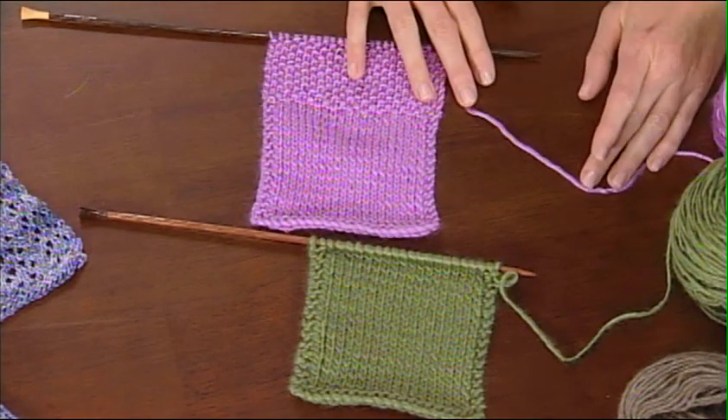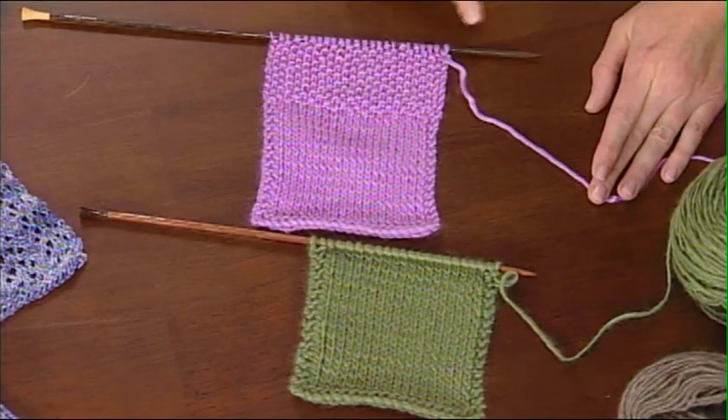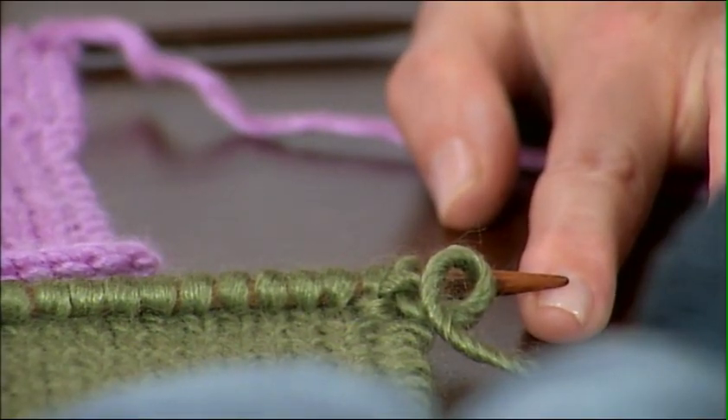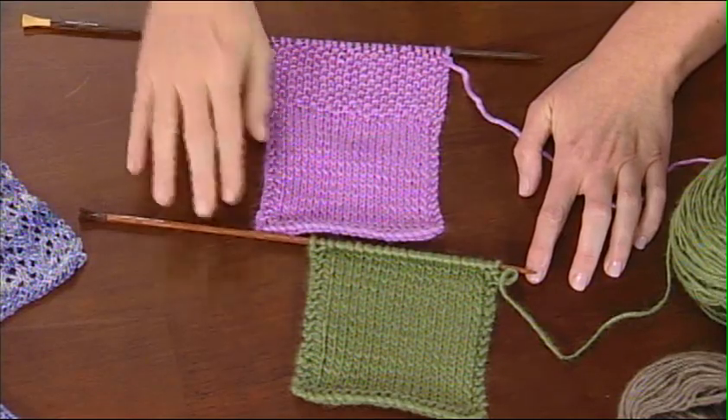Do you do anything special when you knit with silk? Sometimes silk snags on my fingertips while I'm working with it. That can really be a problem especially if you live in cold climates where your hands get dry in the wintertime. One thing I like to do — and it smells really nice — is cut a lemon in half and rub it on your fingers. It tones down the snagging potential. The other thing I'd recommend for a loosely spun yarn like this is to seek needles that have a softer tip, not so sharp and pointy. Then you can look away and don't have to focus as much when you're knitting.